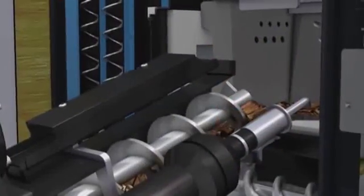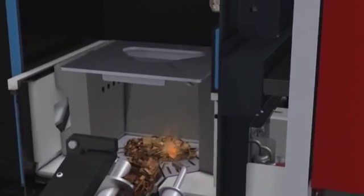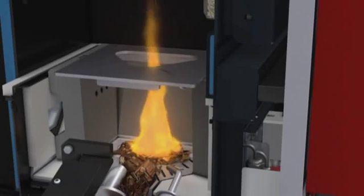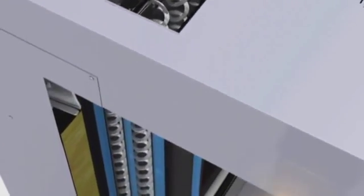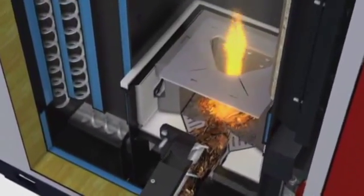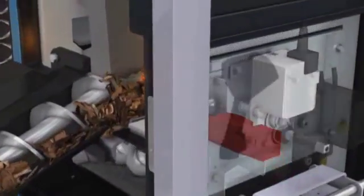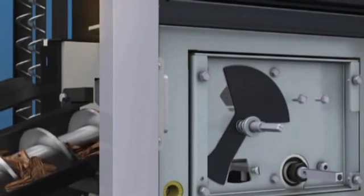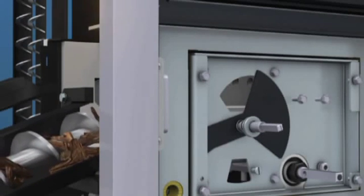The stoker screw feeds the wood chips into the patented combustion chamber, which is made of high-quality silicon carbide. There, they are ignited by a stream of hot air. Together with the Lambda control, the speed-regulated induced draft fan ensures optimum combustion conditions. Combustion in the T4 is controlled exclusively by under pressure. The innovative control of air distribution in the combustion zone is a new feature. Primary and secondary air are optimally adjusted to the conditions in the combustion chamber with a joint actuator.